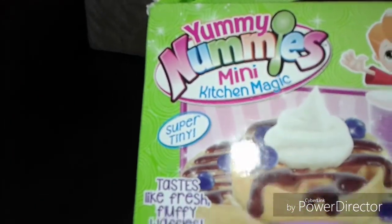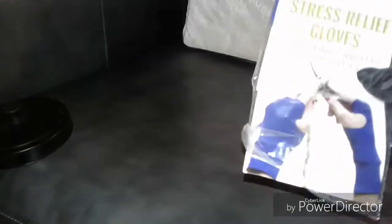The first thing we got is Yummy Nummy Mini Magic Kitchen — looks like you make waffle makers, that's trash, we don't need that. There's a lid to something, also trash. This is professional stress relief gloves. And it looks like they're in there. I'm not sure if they are — going with a Christmas theme this year with deer.